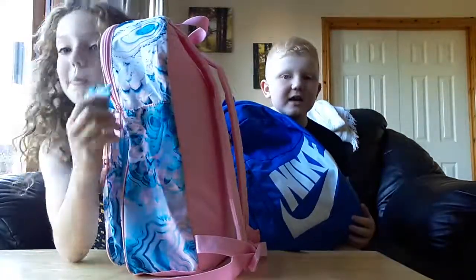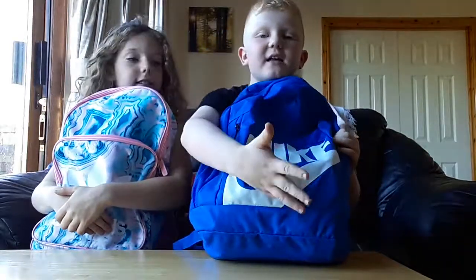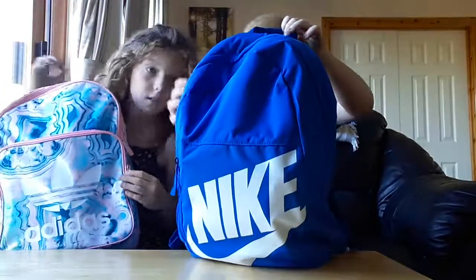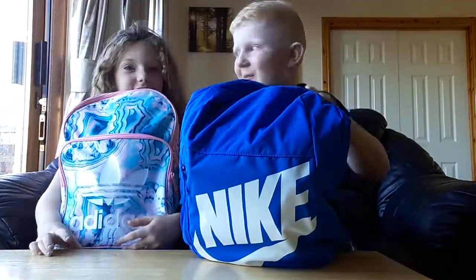End of montage. So this is my one — it is a Nike and I love the shade of blue. One, two, three. And it has this little thing like every school bag. Yeah, montage of Alex's school bag.